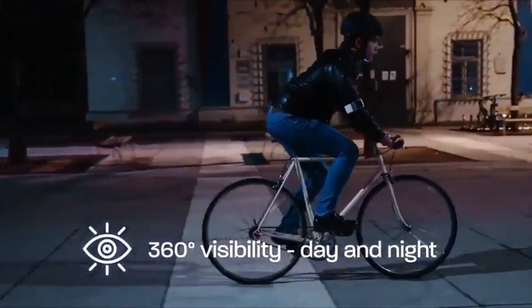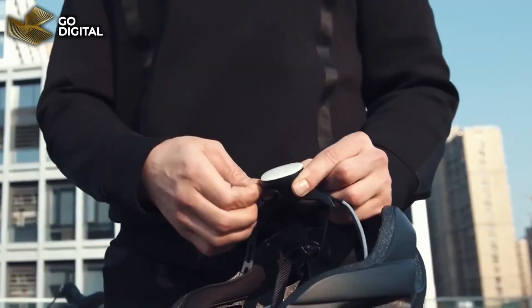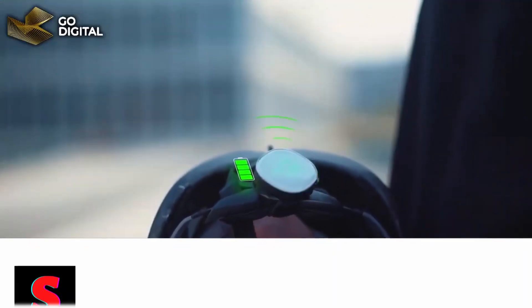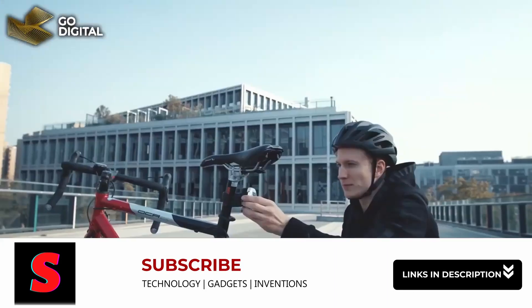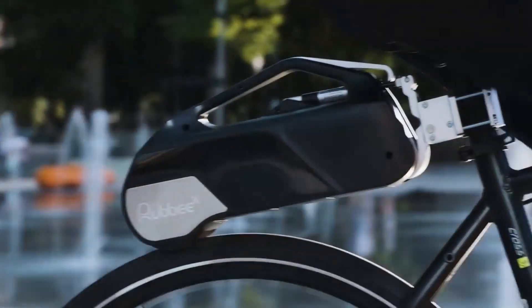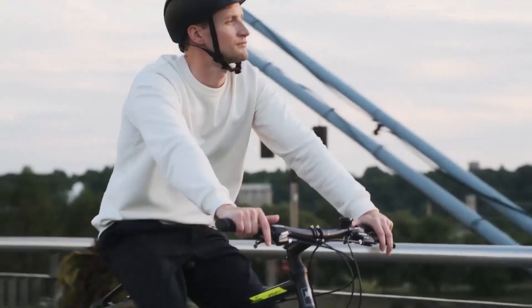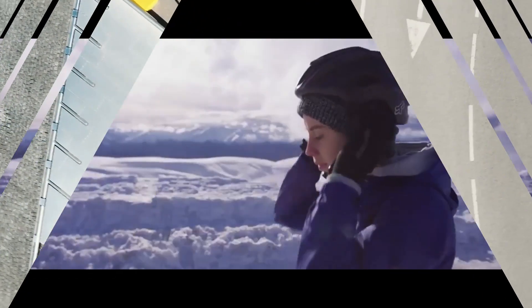With great cycling comes great responsibility, or so they say in the Spider-Man comics and movies. And while you're out on your bike, there are loads of little things that you can do to make your ride more pleasant, safe, and comfortable. From gadgets that'll help you zip up your tire and ride on every road to ones that will turn your ordinary bicycle into an electric bike, these 10 cool bicycle gadgets will give you everything you need to cycle in style.